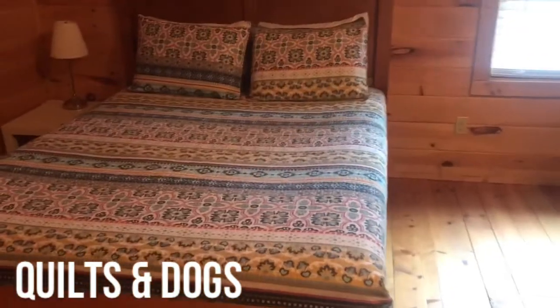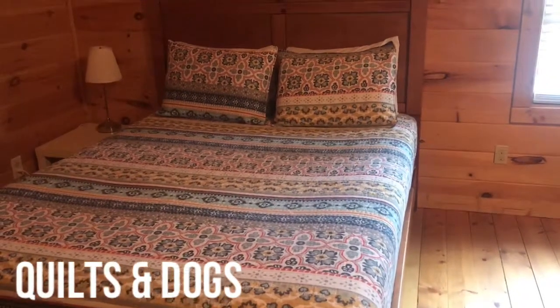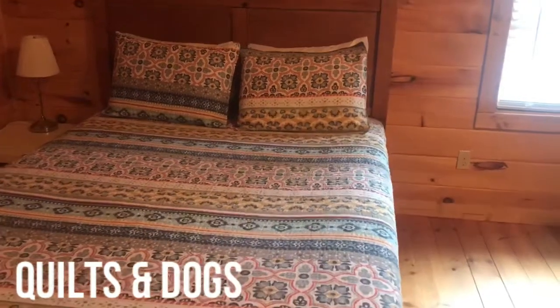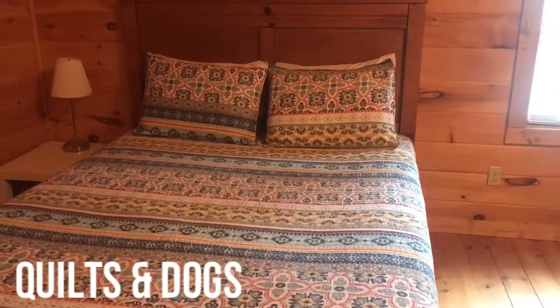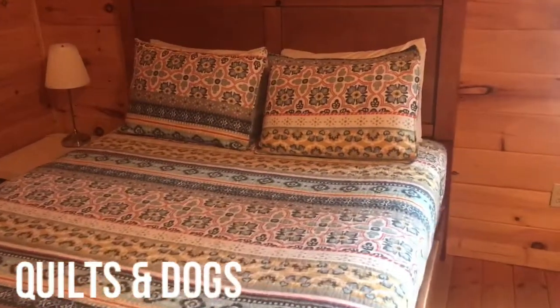Quilts are great — they add color and they add spice. They're very versatile and not too expensive. I always make sure I've got pillow shams as well, which makes it easy for our property manager to maintain. I also moved from comforters to quilts because we do allow pets, and quilts are much easier to put in the wash.